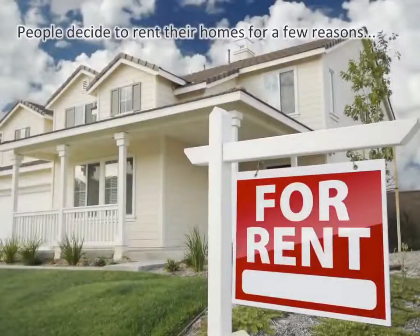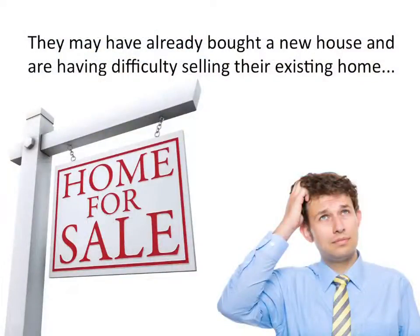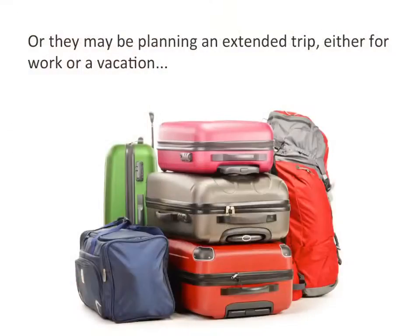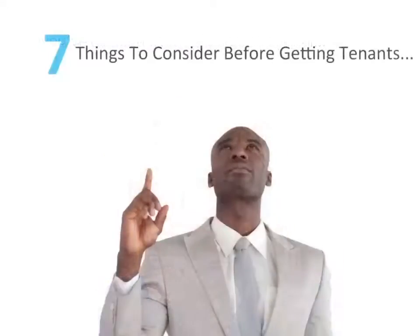Today we're going to talk about renting your home. People decide to rent their homes for a few reasons. They may have already bought a new house and are having difficulty selling their existing home. Perhaps they have a suite downstairs that they want to rent for additional income. Or they may be planning an extended trip, either for work or a vacation. If you've decided renting is a good option, here are seven things to consider before getting tenants.